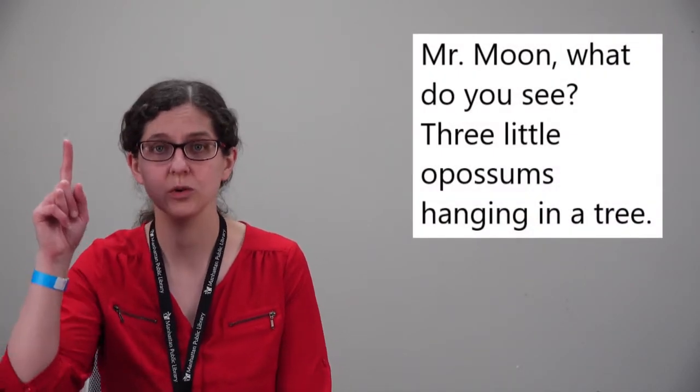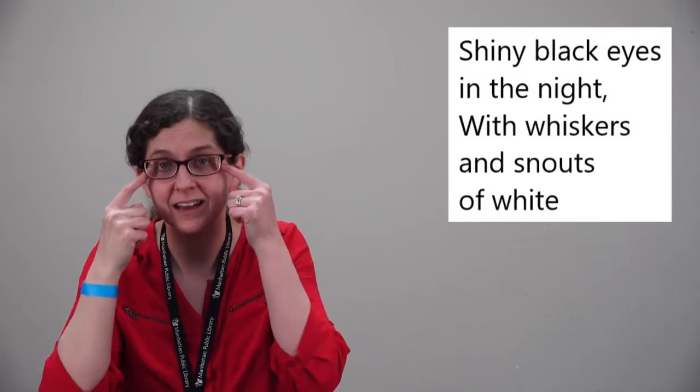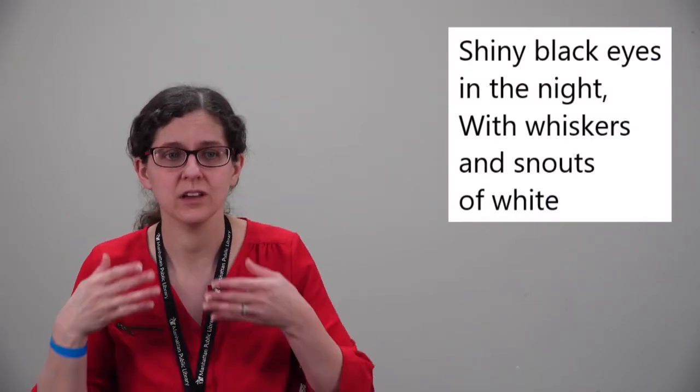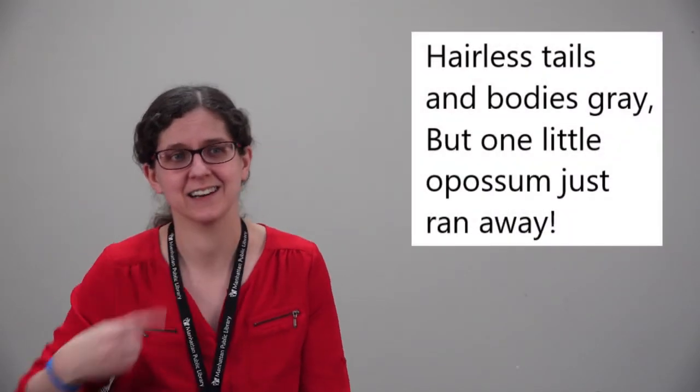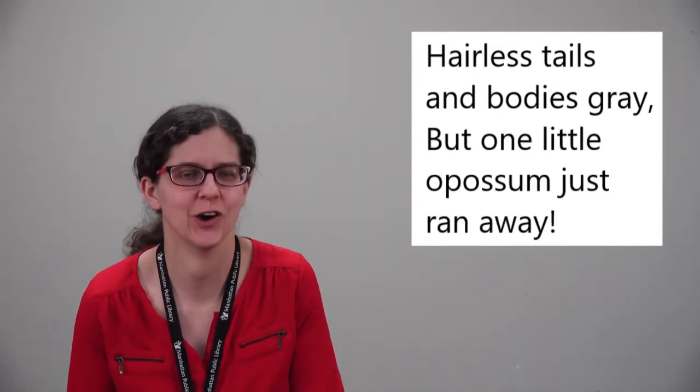So this song is called Three Little Opossums. Do you have three fingers? I've got three right here—one, two, three. We're actually going to have our three little opossums hang upside down like they're in a tree. This is a song sung to the tune of Twinkle Twinkle Little Star. Mr. Moon, what do you see? Three little opossums hanging in a tree. Shiny black eyes in the night, with whiskers and snouts of white. Hairless tails and bodies gray. But one little opossum just ran away! Oh! So now how many opossums do we have? We have two, right?